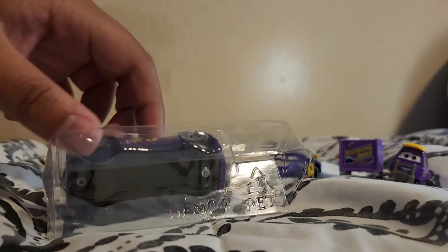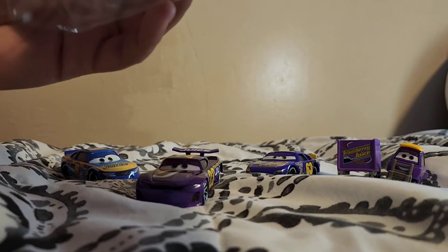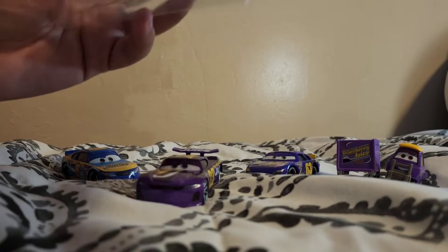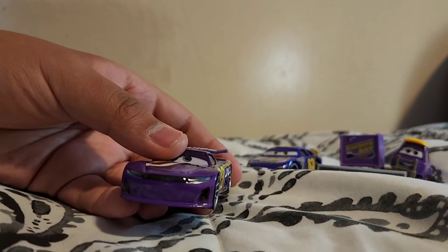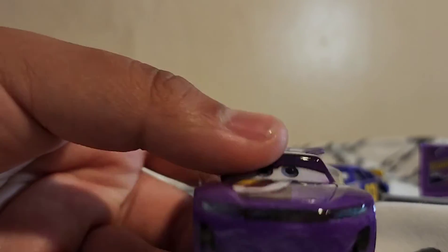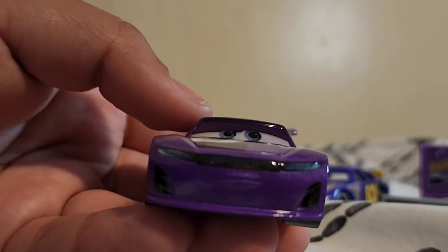Alright, set that thing on the side, take out Bubble and take out his pit-style barrier. Let me try to zoom in — wow, it looks amazing.